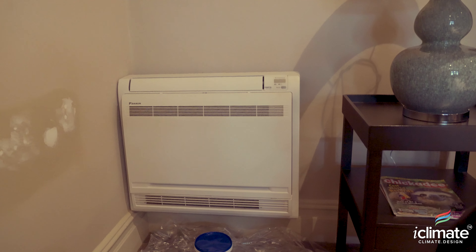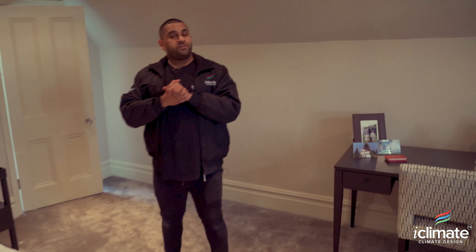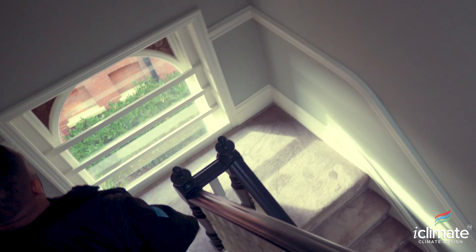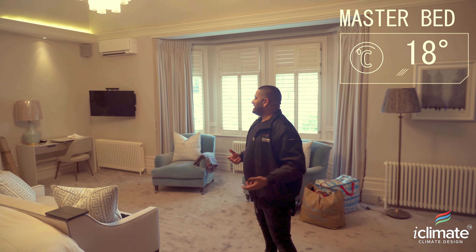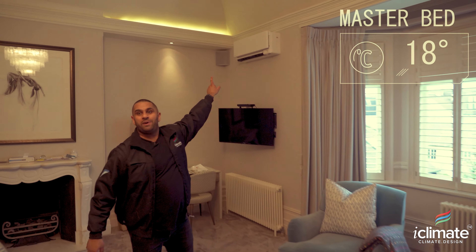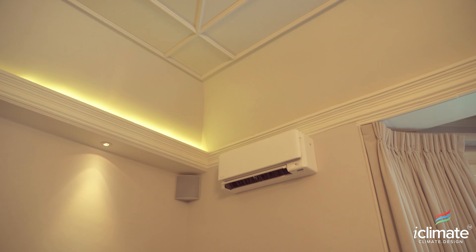Welcome to inside the house. We're on the top floor, which is the warmest place to be. The children's play area has to be the right temperature, and if you have a look over here, we have a concealed grill within the doorway leading into the eaves storage area where we've installed our fan coil unit — but all you see on the face is a nice concealed grill.